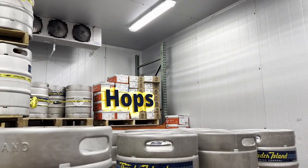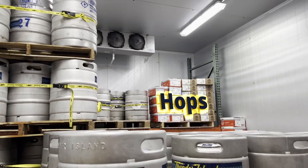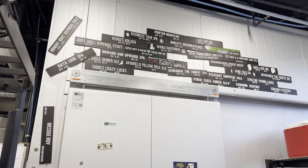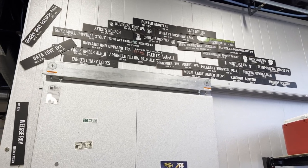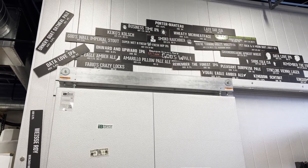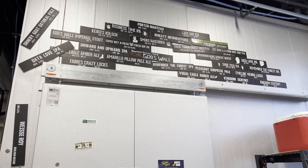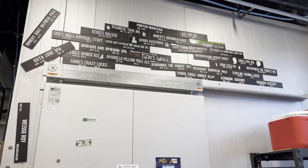They are produced throughout the year. These are from our previous brewer, Andrew — just little mementos, some friendly reminders.